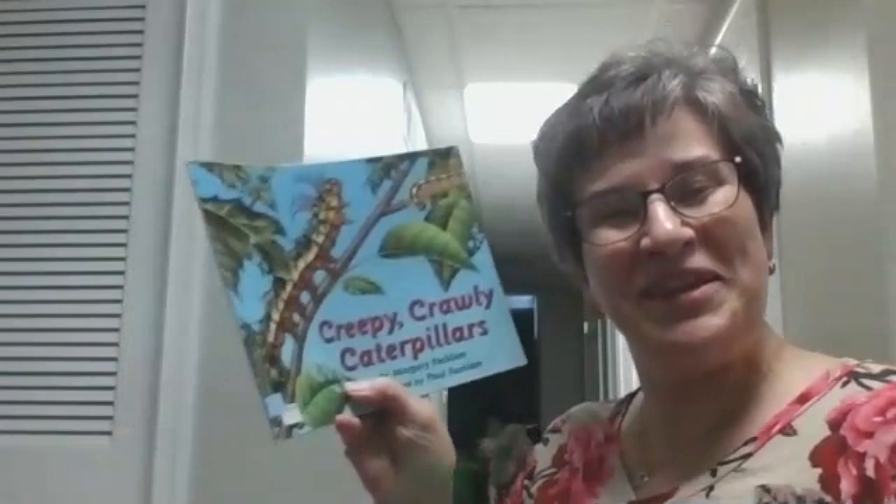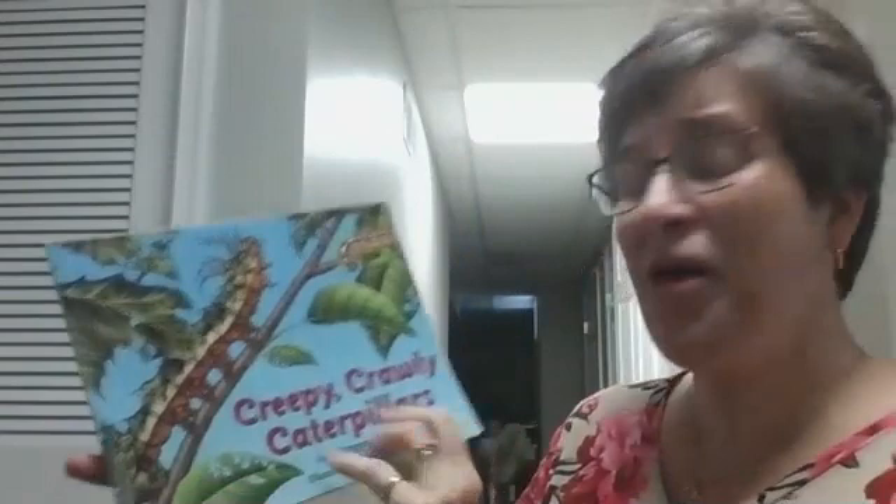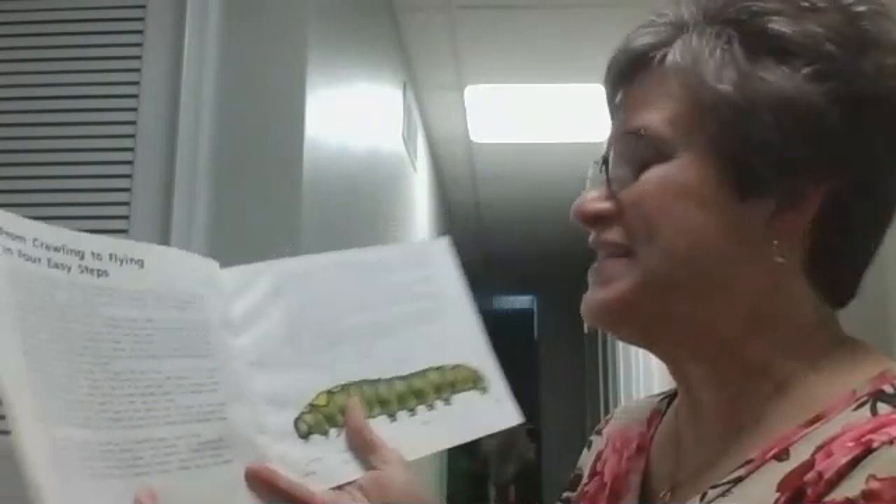Hi guys. This book is pretty long, so I'm probably going to have to break it up into a couple different sessions. This is Creepy Crawly Caterpillars, and it's by Marjorie Fecklund, and it's illustrated by Paul Fecklund. This first part is called From Crawling to Flying in Four Easy Steps.